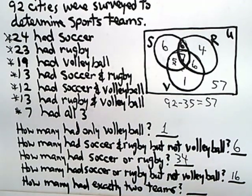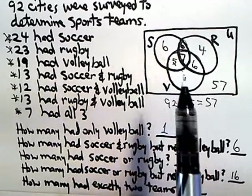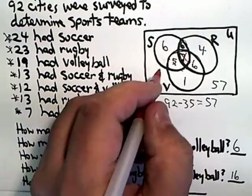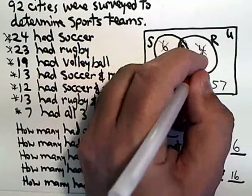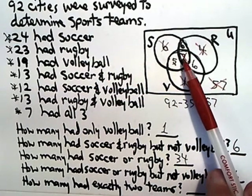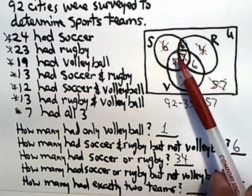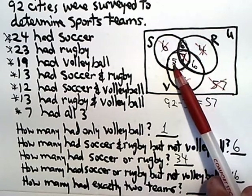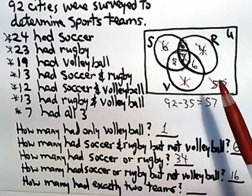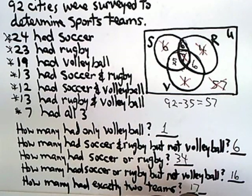One more question: how many had exactly two teams? The seven had all three, so that's out. The outer-only regions each had just one team, so those are out too. The cities with exactly two teams are those that didn't get marked out: six cities had soccer and rugby but not a third team, five cities had soccer and volleyball but not a third team, and six cities had rugby and volleyball but not a third team. So six plus six plus five — that's 12 plus five — is 17.